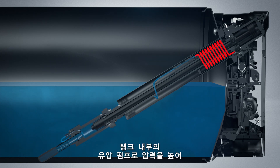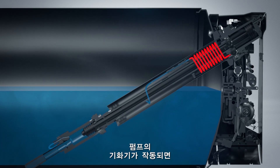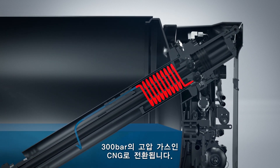Inside the tank is a hydraulically driven pump that raises the LNG to system pressure, and a vaporizer at the end of the pump converts the LNG back to the form of gas — high pressure CNG, around 300 bars.